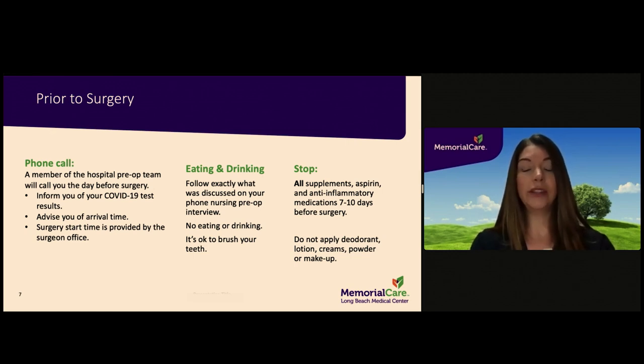You should stop all supplements, aspirin, and anti-inflammatory medications seven to ten days prior to surgery. If you are taking any prescribed blood thinning medications, please seek advice from your surgeon and the prescribing doctor as to when to stop these medications.